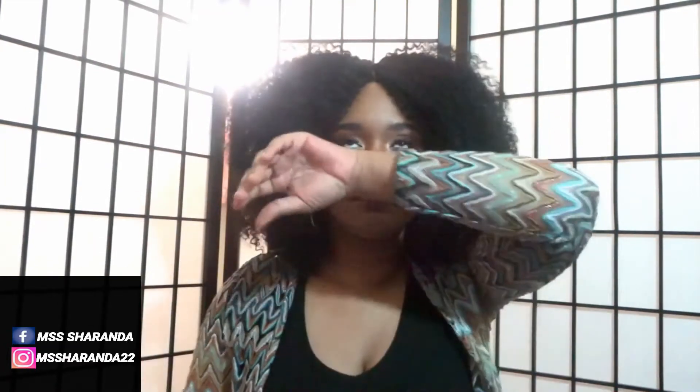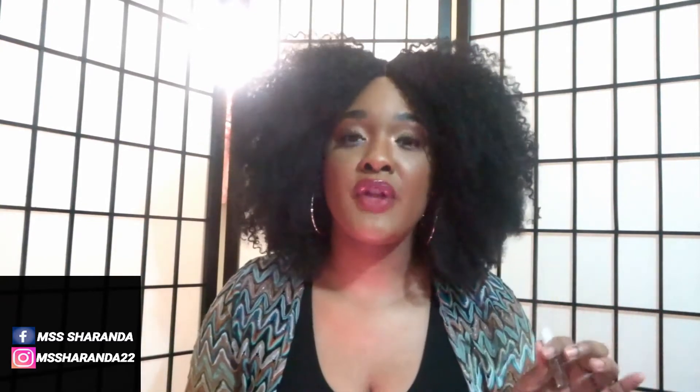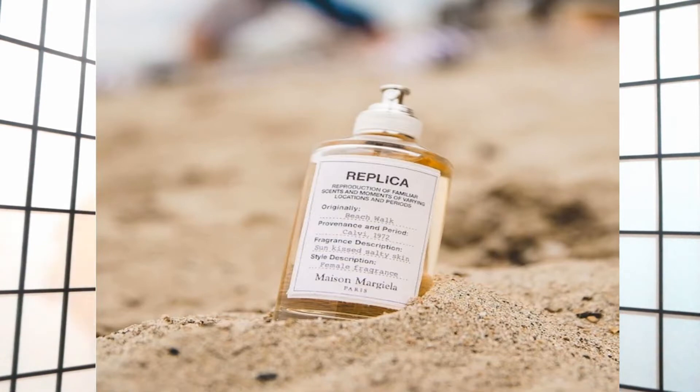It is exactly what it says it is — Beach Walk. It's like you're walking on the sand on the beach, and the waves are just hitting the sand, and you're just flowing with it, and the air is nice and crisp. That's exactly what this reminds me of. The notes are bergamot, heliotrope, and coconut milk. It's described as a fresh floral scent with a little bit of lemon in the background and also musk, which is always the bottom note.